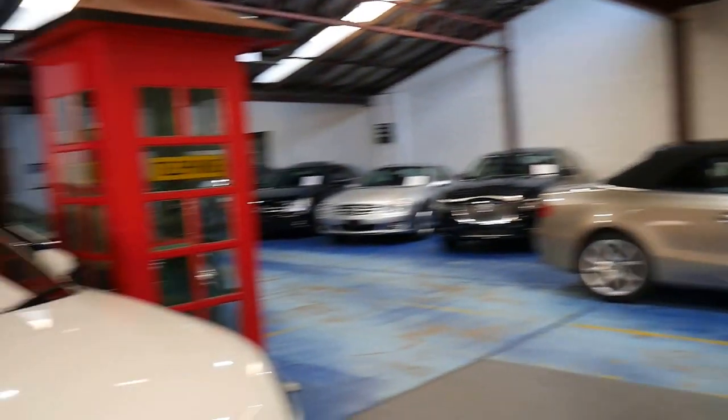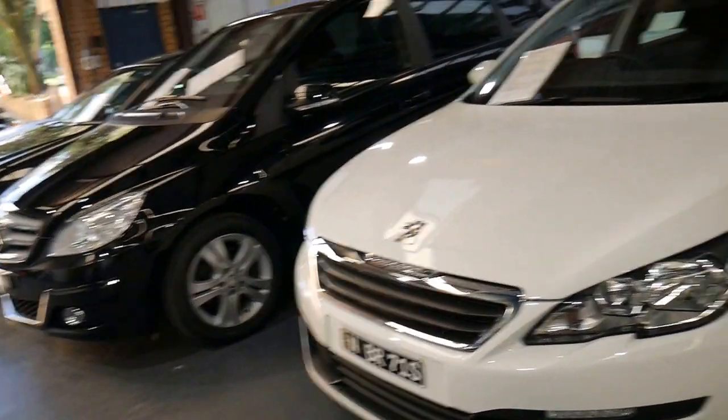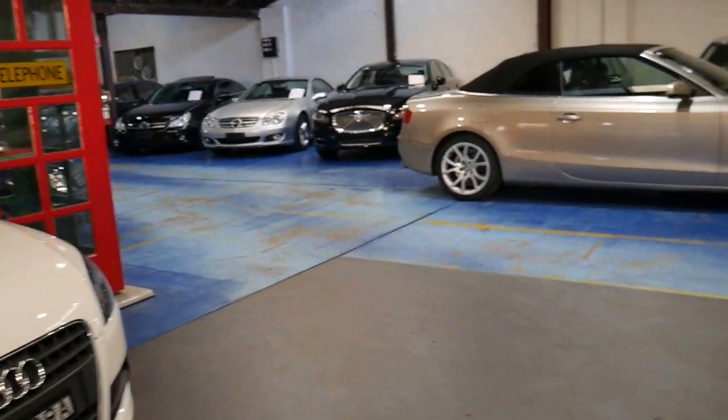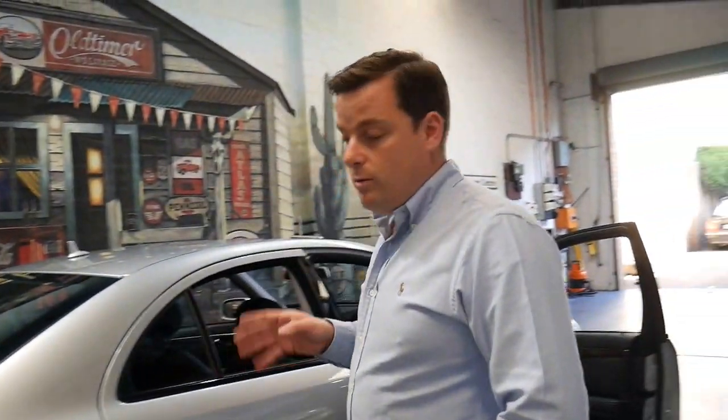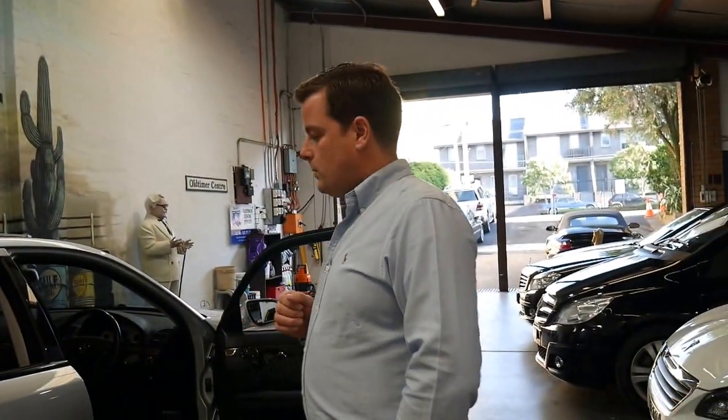All our cars are under cover and we do have about 75 in stock at the present time. If you are calling from interstate and this is a car you're interested in, please feel free to give us a call. Leave a small deposit subject to seeing the vehicle and we'd be more than happy to hold it for you. If you have any other questions, you can contact us on 02 9569 9999. Ask to speak to myself, Philip, or Richard Simons. Thanks so much for watching.